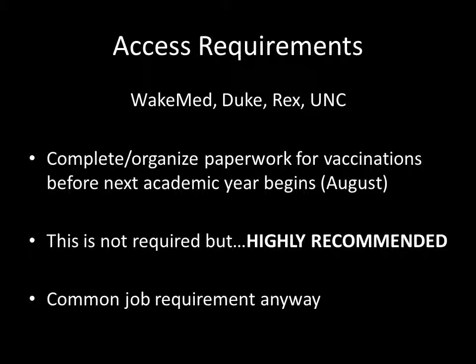There is some paperwork for you to complete to gain access to the hospitals. Everyone here had to submit vaccination and health records to NC State University when they first attended, and the university has been maintaining them at the health clinic all these years. Your goal is to complete or organize all of your vaccination paperwork before the beginning of next fall semester. It would be strongly encouraged to have this done before the end of the spring semester, as the health clinic may be more responsive now compared to the summer.